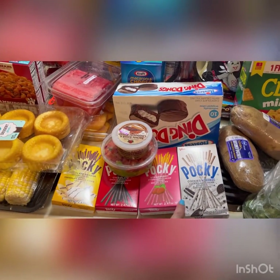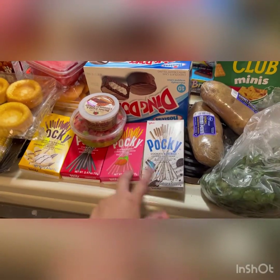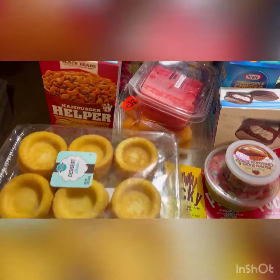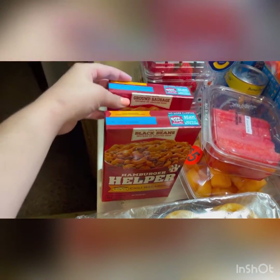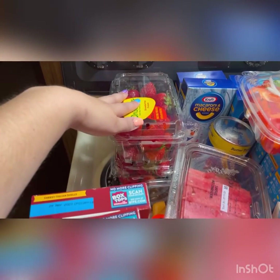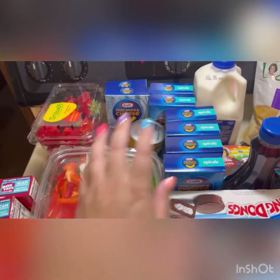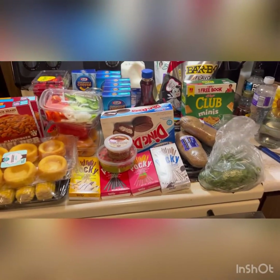Zach wants to do a YouTube video where we taste these little Japanese pocky sticks. We got all the flavors that they had. I got some corn. He got some of these desserts — he likes to make strawberry shortcakes with them. We got two boxes of Hamburger Helper that we've never tried before: cheesy Italian and chili macaroni. Some watermelon, cantaloupe. Strawberries were two for five. We got Evelyn some Elsa mac and cheese, biscuits, fajita veggies, and stocked up on mac and cheese.